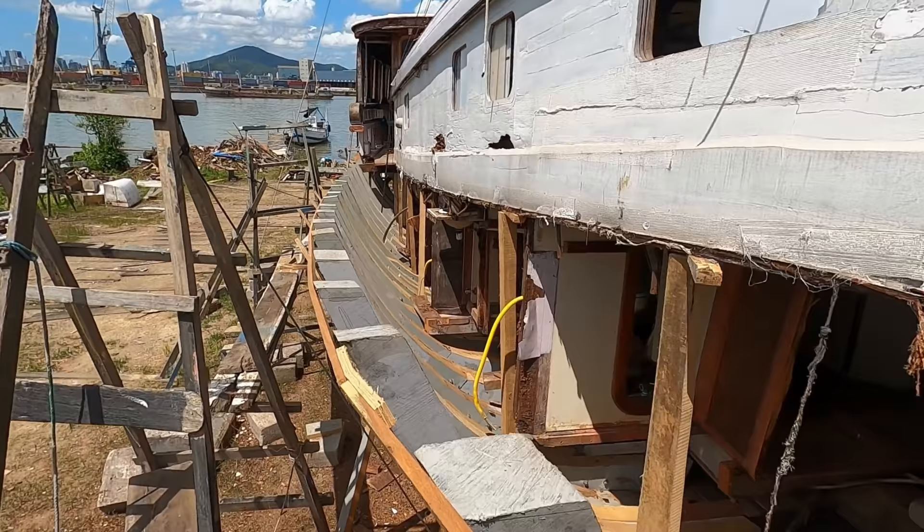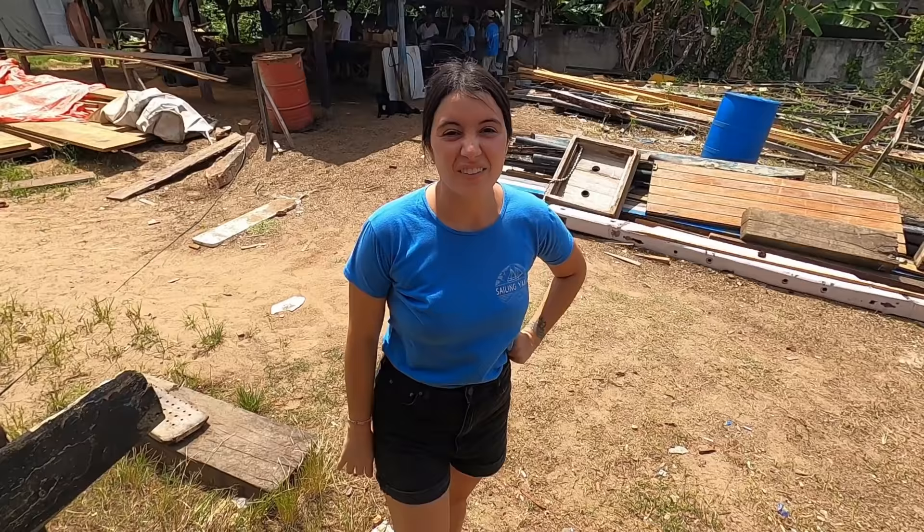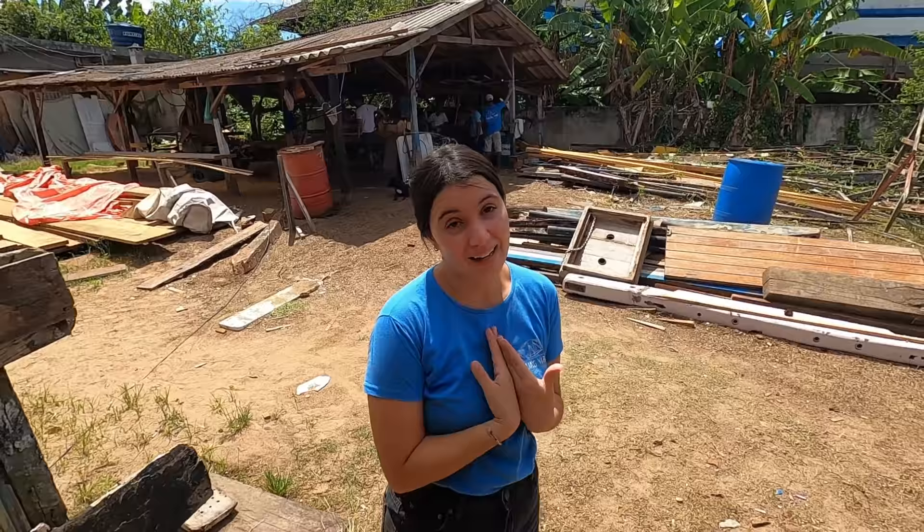Also, if you have a look behind, this whole deck area has been removed — mainly because we're going to work a lot on this, if not all of it, and we're going to place all the beams again.